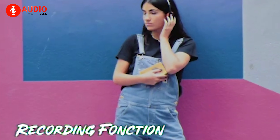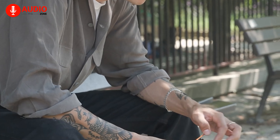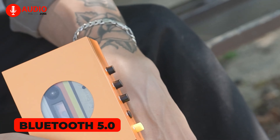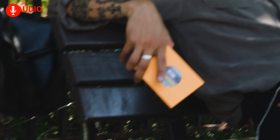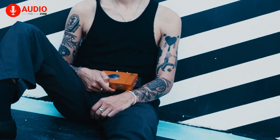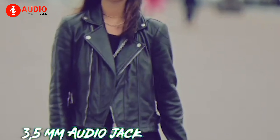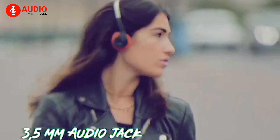The We Are Rewind portable cassette deck offers a modern solution for those who want to embrace the nostalgia of cassette tapes. An upgrade in both aesthetics and materials from many plastic portable cassette players on the market, it features a sleek design housed in an aluminum outer shell, setting it apart from other portable cassette players.